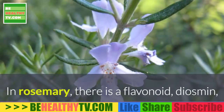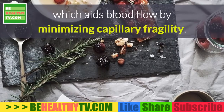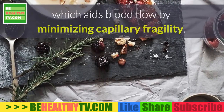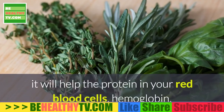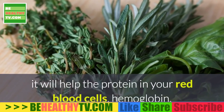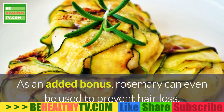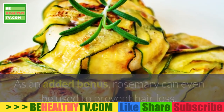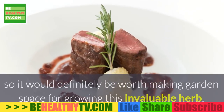8. Rosemary. In rosemary, there is a flavonoid, diosmin, which aids blood flow by minimizing capillary fragility. Since it is high in vitamin B6, it will help the protein in your red blood cells, hemoglobin, carry oxygen throughout your body. As an added bonus, rosemary can even be used to prevent hair loss, so it would definitely be worth making garden space for growing this invaluable herb.